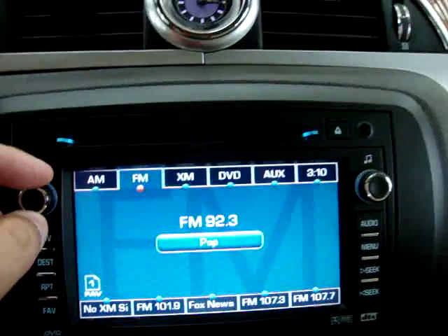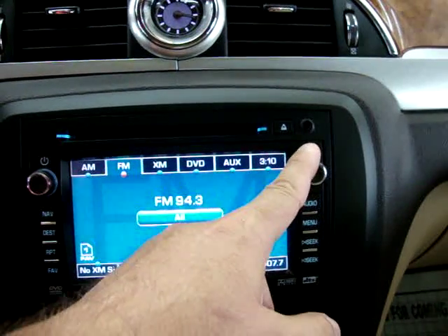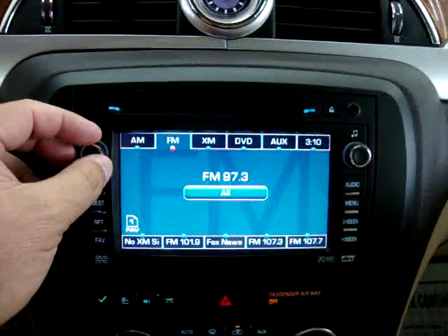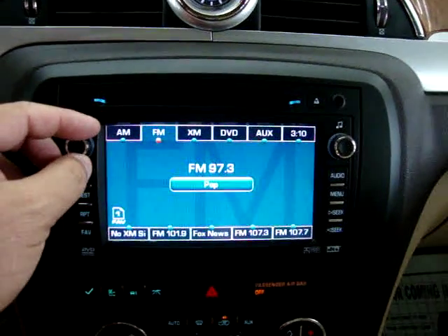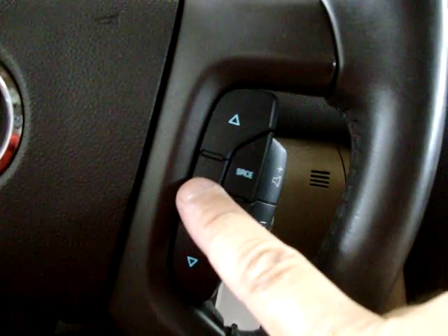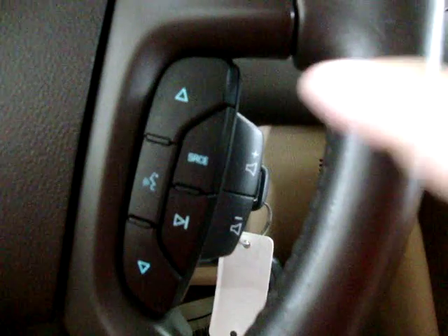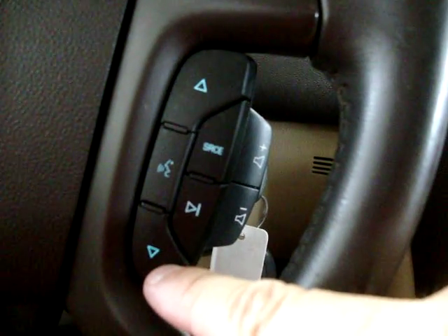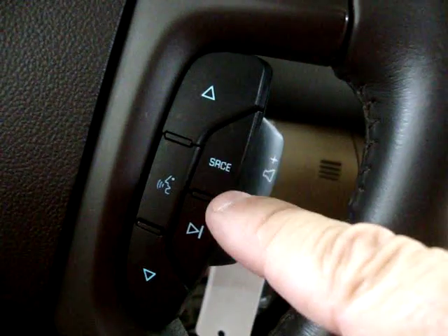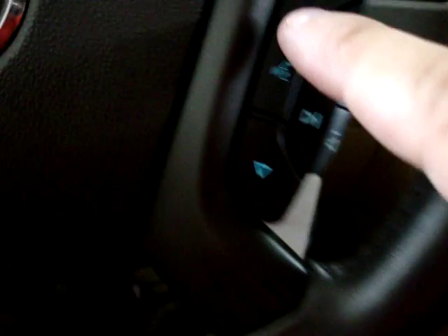Let's put on some FM music. As you can see, we have remote controls on the steering wheel — you can raise or lower the volume. These buttons seek preset stations, this one seeks any available station, and this is the source button to move from AM to FM to XM to DVD, auxiliary, and so on. This is the mute and unmute button.